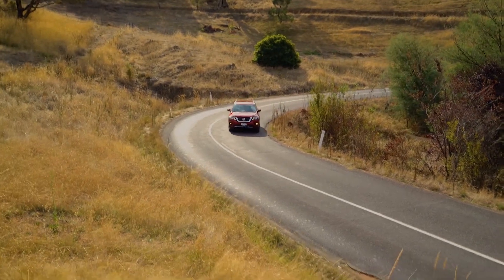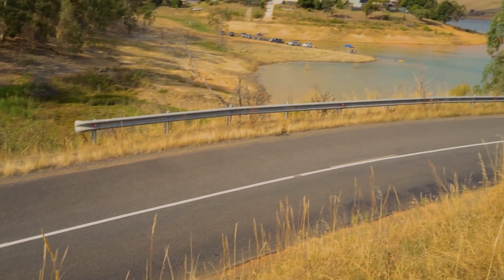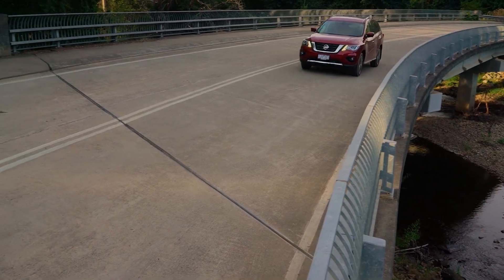The new and firmer suspension has rebuilt the outgoing model's troubled relationship with the blacktop below it, and while it can send the occasional bump or rattle into the cabin, we reckon that's a price well worth paying for a far more confidence-inspiring drive experience.